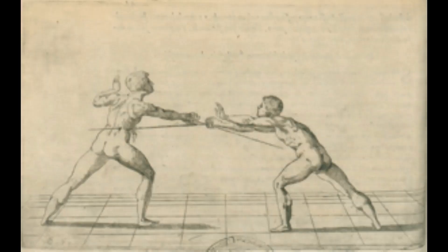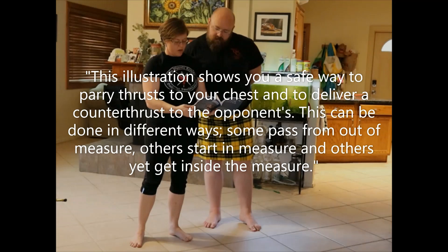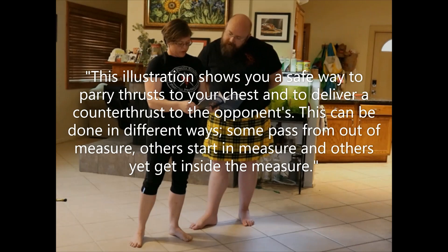If it sounds like the process is messy, that's because it is. I'm sharing an example of when I first tried to interpret a play — mistakes and all. It's a safe way to carry thrusts to your chest and deliver a counter thrust to your opponent. This can be done in different ways: some pass from out of measure, others start at measure, and others get inside. So measure is really not going to matter on this one.